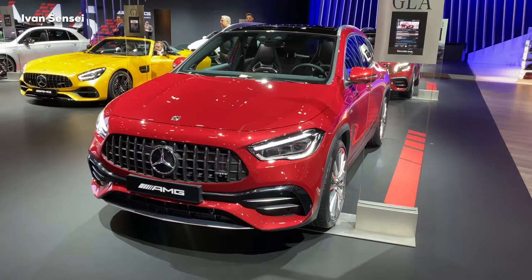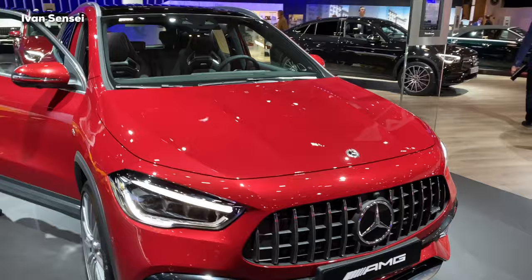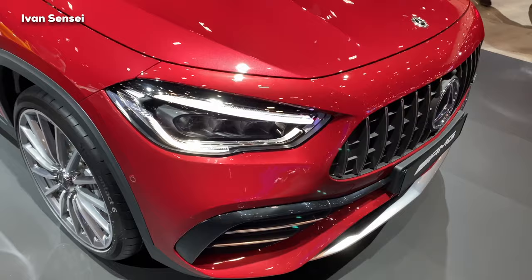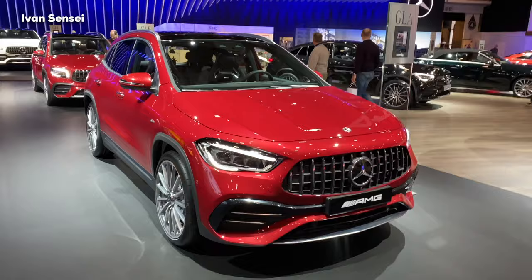Hello guys, Ivan here, and welcome to Brussels Motor Show 2020. Here we can see the world premiere of the Mercedes-AMG GLA 35 4MATIC. As you can see, this is the world premiere of an entirely new model in the compact series from Mercedes-AMG. If you like this video, give it a like and subscribe so you don't miss any new videos — I'll be posting many new videos from this show and other exciting content.